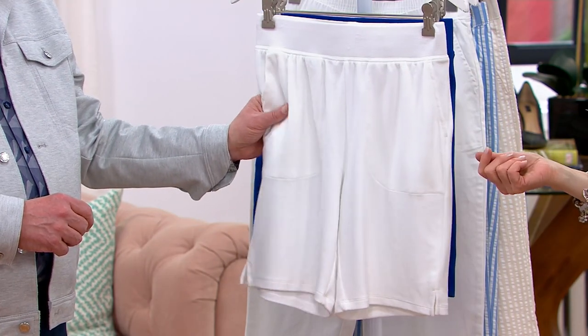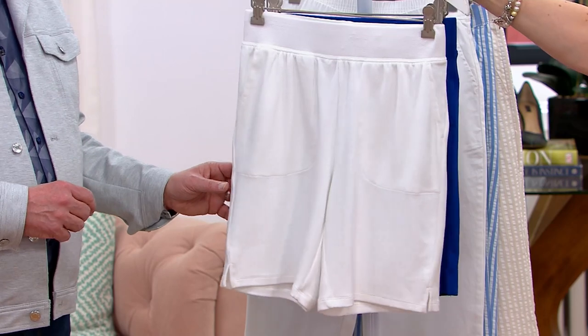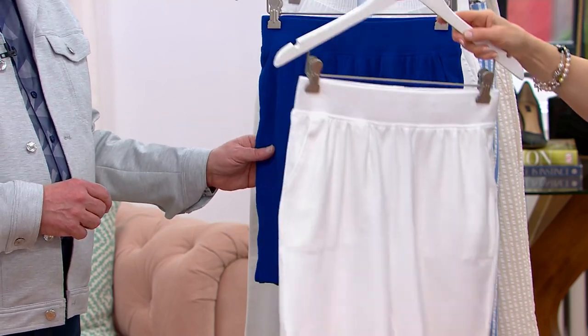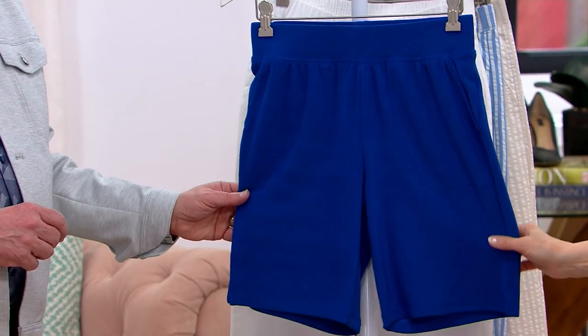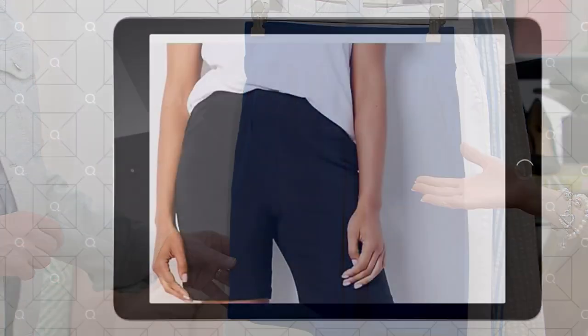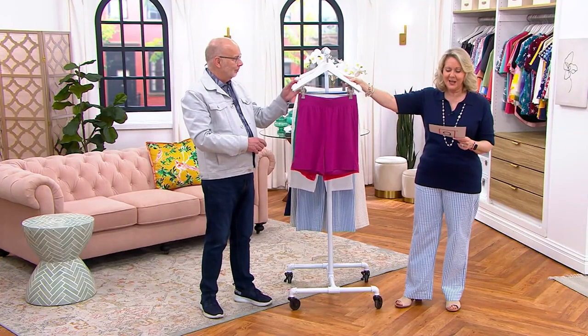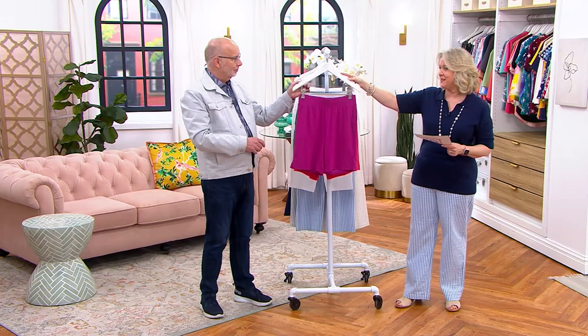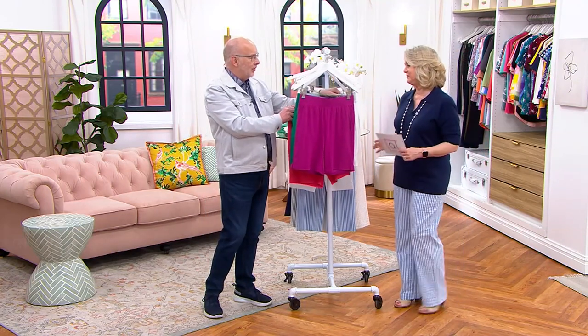We have lapis blue right here, and there is black — we just don't have a sample of it, but you can see it on qvc.com. Black is definitely available. At this price, $37.84, that's three payments of $12.61 — really nice.